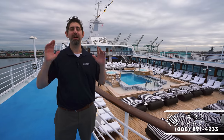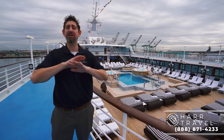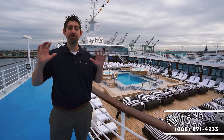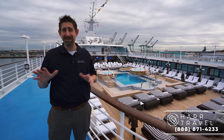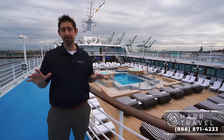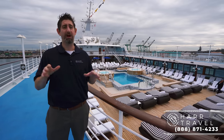Greetings everyone, this is Danny from hardtravel.com and I'm currently on board the beautiful Oceana Serena. She just finished an incredible, massive, multi-million dollar reimagining and she is in beautiful shape. They pretty much took every single space in the entire ship down to the base steel and redid them all — rooms and public areas. I can't wait to show you all of the evolutions and revolutions that they've done with the R-Class ships.